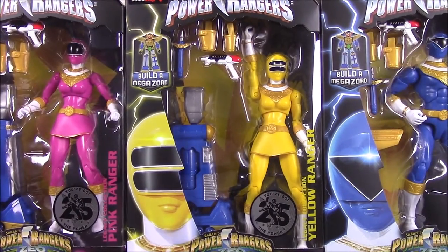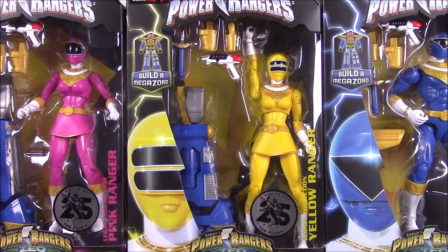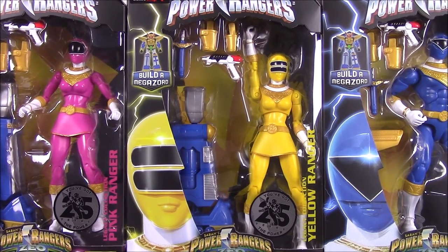What is up, guys? AwesomeNurcho here, back again with another Mind Morphin Collection episode. This time, we have the Power Ranger Legacy Collection Zeo Rangers.